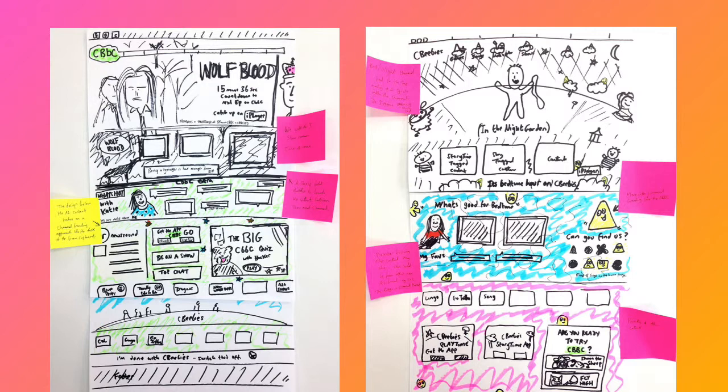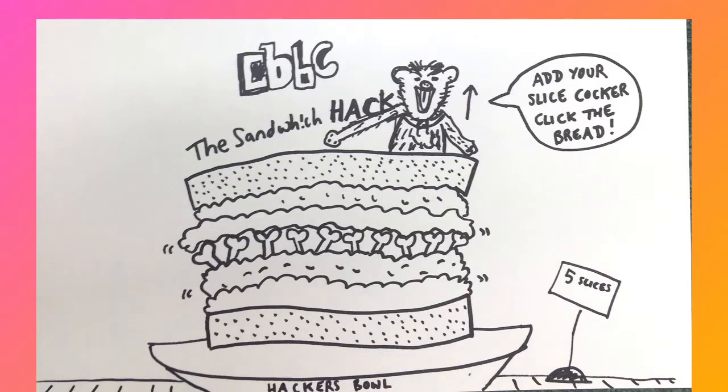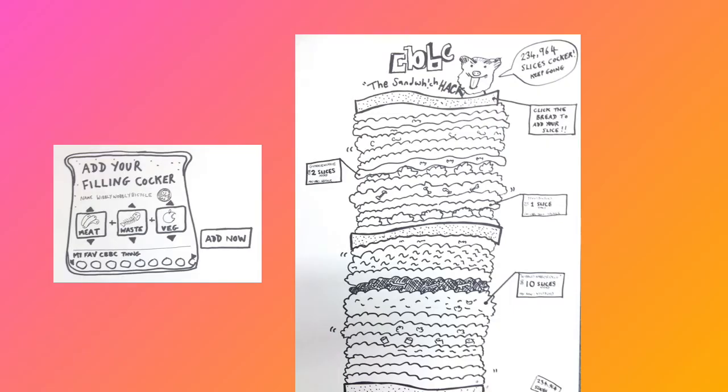We had some rather crazy ideas. We worked with an agency called Complete Control based in Bath, so we actually did the sprints down in Bath. They had some fresh perspectives — one of their ideas was around Hacker, one of the characters of CBBC who's very into meat paste. We were looking at this idea of a collaborative project that would bring children to the website all on the same day. You'd build a giant sandwich that builds and builds over time, with Hacker's catchphrase calling everybody 'Cocker' — the call to action was filling it with meat paste and veg, and by the end of the day children would have contributed to this giant, ridiculous sandwich.